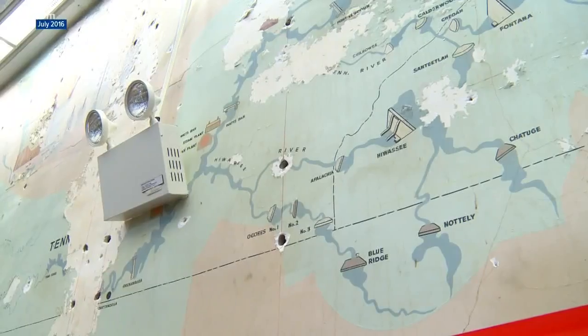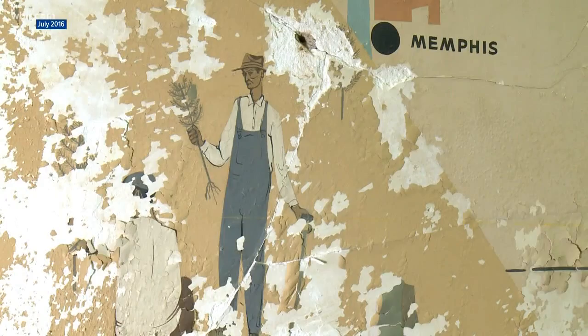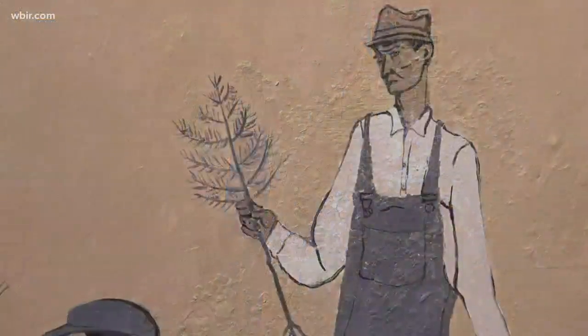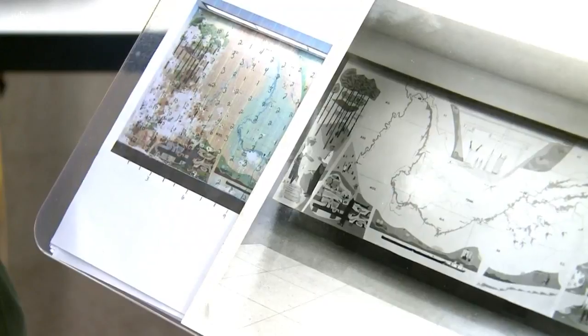It was pretty amazing to see the condition of it when the boards came down. The bolts that held up the old boards put bullet holes throughout the canvas. But there was still plenty to work with.